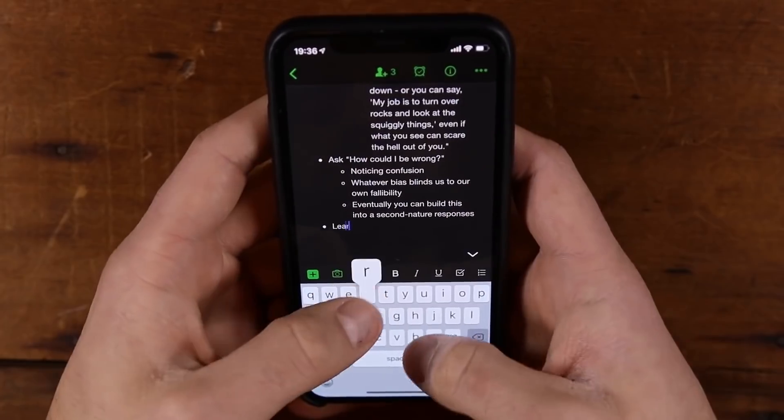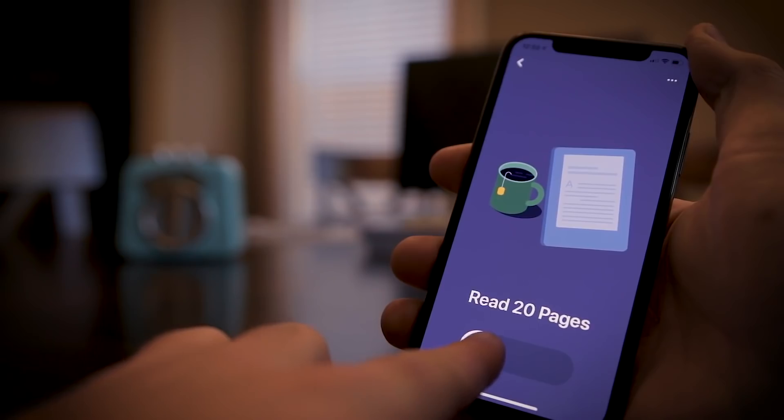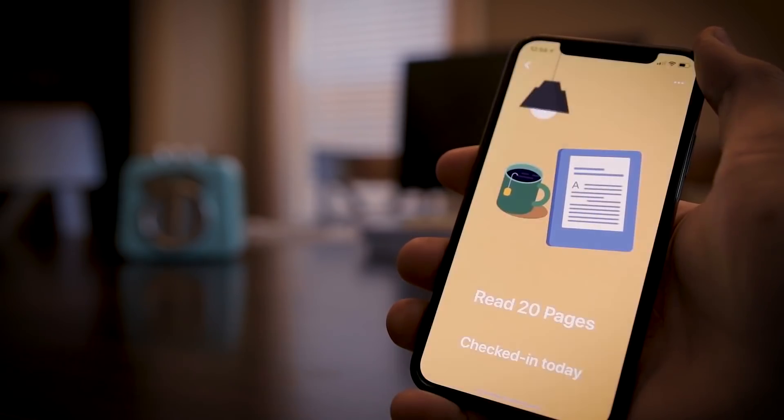Hey, what is going on guys? So over the past year, we've done several videos breaking down some of the best productivity apps in specific categories. We've talked about the best note-taking apps, the best to-do apps, the best habit trackers, but in this video we're going to get a bit more general because I want to talk about what I think are the best productivity apps overall. We're going to go over my top pick in each of 10 different categories, which means that by the end of this video you're going to have at least my recommendation for a very usable productivity stack, a suite of apps that's going to help you get things done and stay organized.